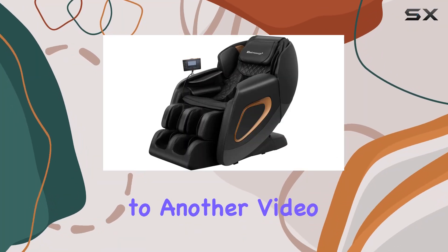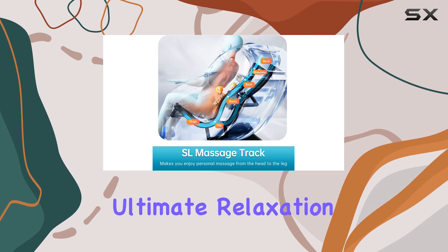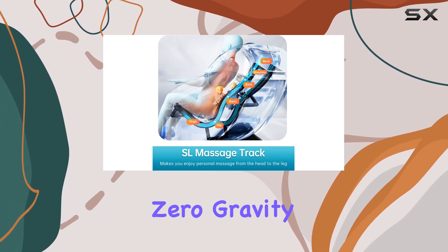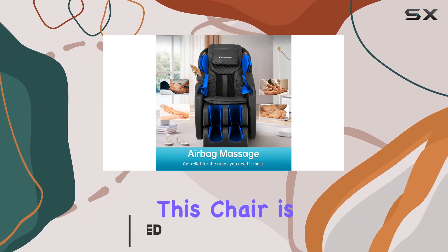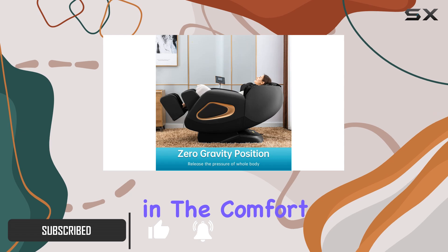Hey everyone, welcome back to another video. Today we're diving into the world of ultimate relaxation with the Massage Chair Full Body Zero Gravity SL Track Recliner. This chair is packed with features designed to give you the best massage experience right in the comfort of your own home.